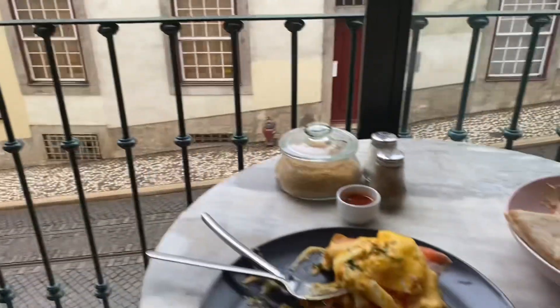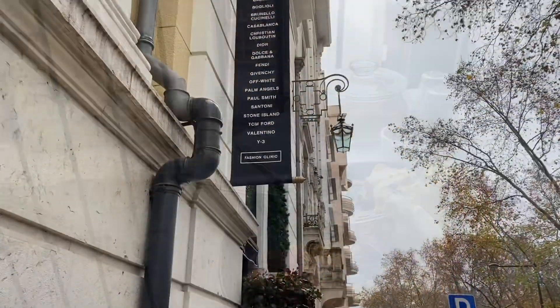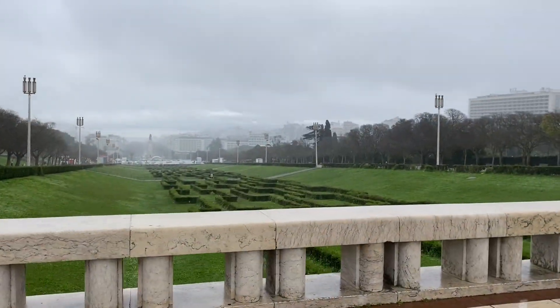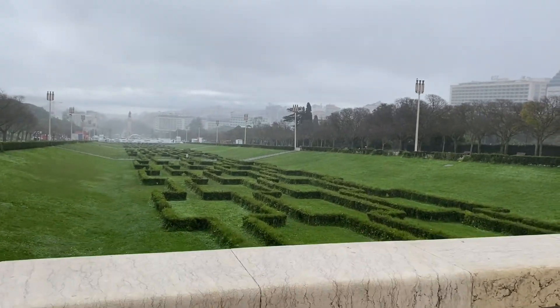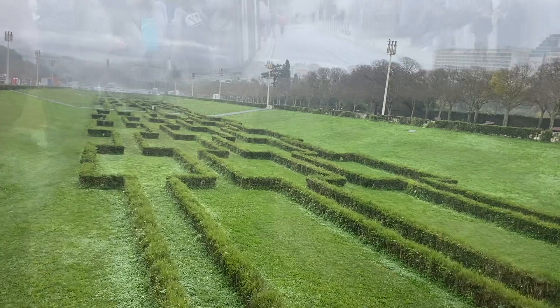Number ten, walk on Avenida da Liberdade. It's a very popular avenue with all the designer brands, so if you want that, go there. After that, go to Parque Eduardo, which is a famous garden, as you can see here. You can take the metro to the top — it will be easier.